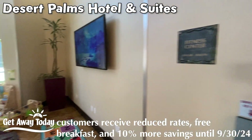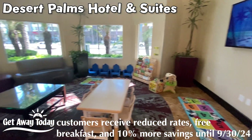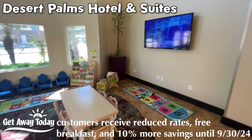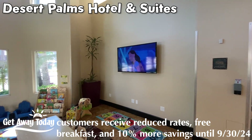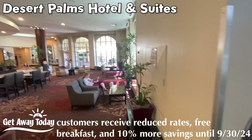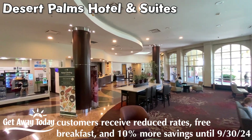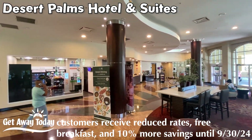They also have a fitness center with ellipticals, treadmills, and weights that you'd normally expect. It's in the lobby right next to an awesome kids area where you can sit and relax, wait for your check-in, and have the kids cool off before you're ready to go to the parks for the day. The lobby itself is very large and a great place to sit down and relax. I see some water stations with fruit infusion over there.